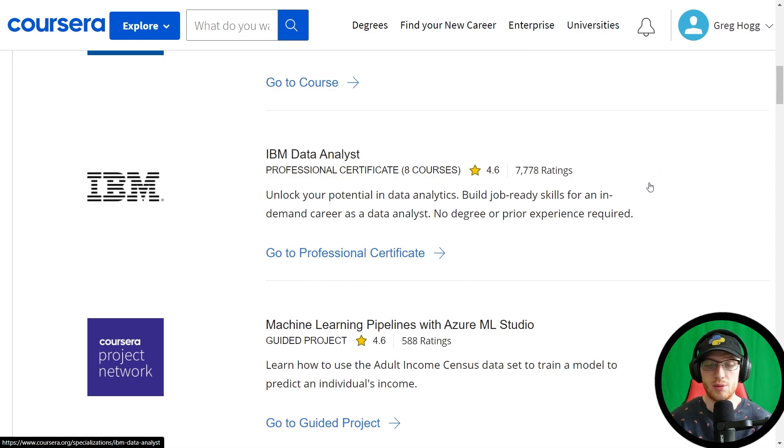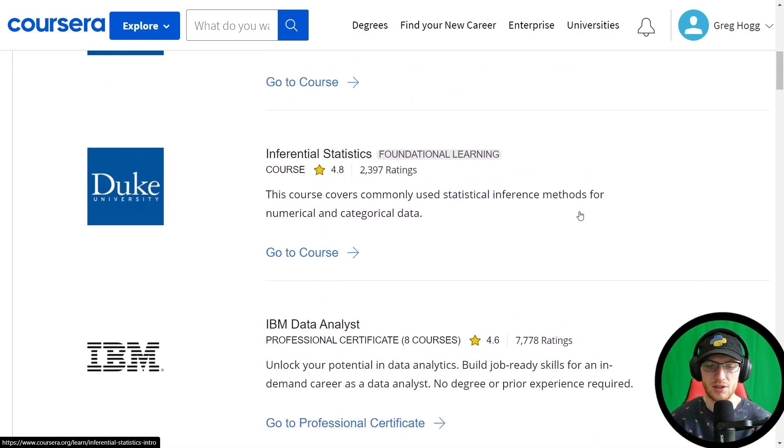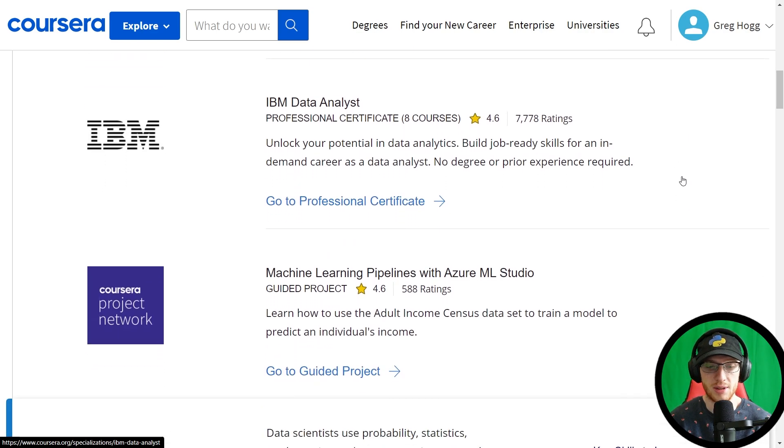The IBM Data Analyst is a great course. If you are becoming a data analyst, this is kind of a given. You'll really enjoy it and learn SQL, Excel, all the really important tabular data stuff. After these three courses — and honestly, after just the IBM Data Analyst itself — you can probably start applying for data analyst jobs and who knows, you might get something.